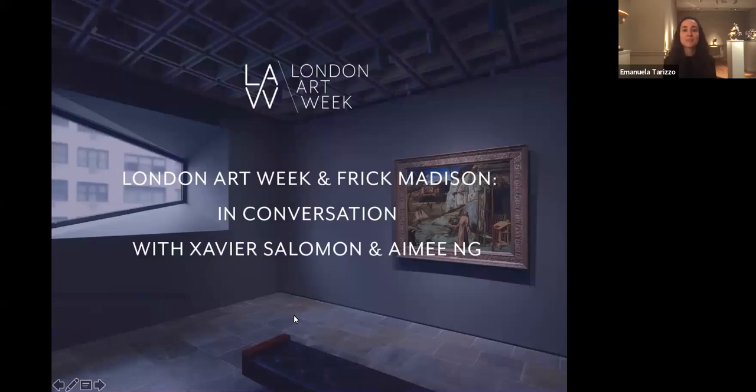Thank you for joining us for this London Art Week webinar. My name is Emanuela Tarizzo and I'm Gallery Director at Tomaso. We are members of London Art Week and I'm a member of the board of the association.